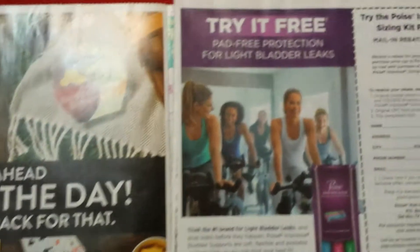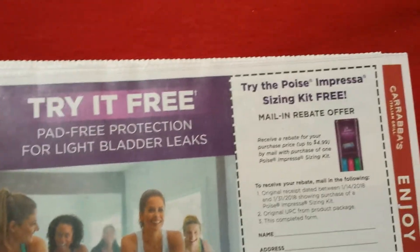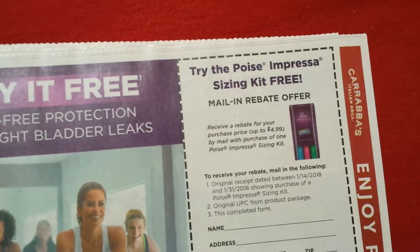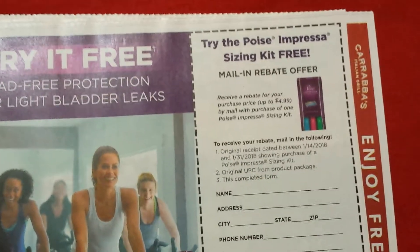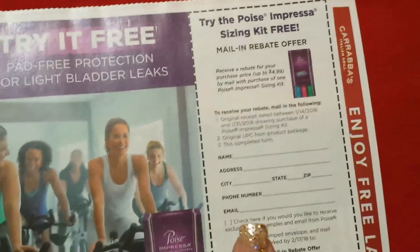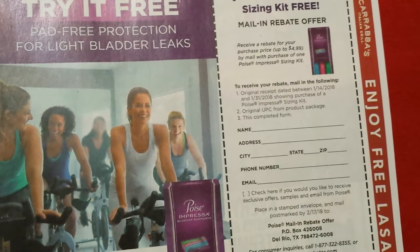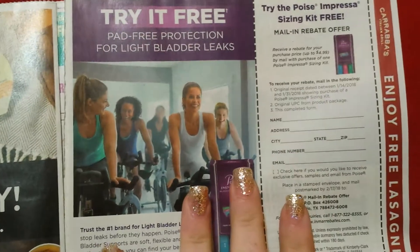I don't know if this is something everyone will get — try-it-free pad-free protection. There's a Poise Impressa sizing kit for free via mail-in rebate; you'll get up to $4.99 back, so that's cool. We have to see if everybody's getting this, but sometimes we get rebates like on Ibotta. If it's something you need, there are always printables on their website.